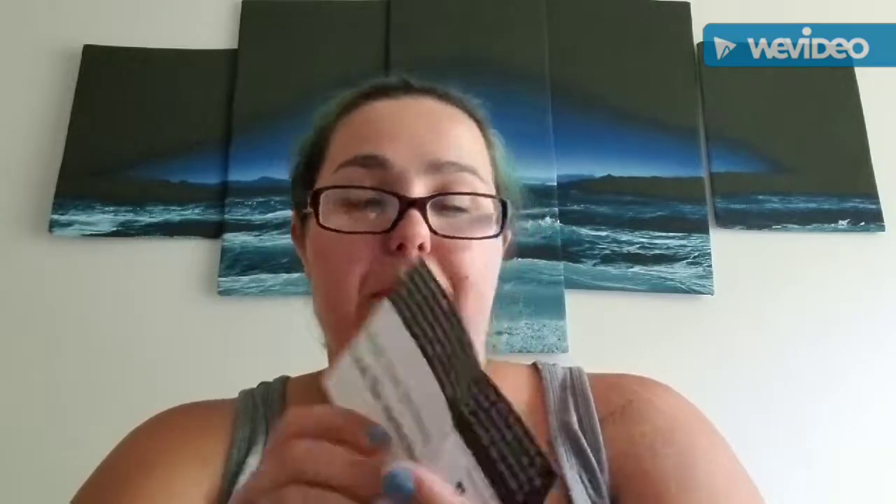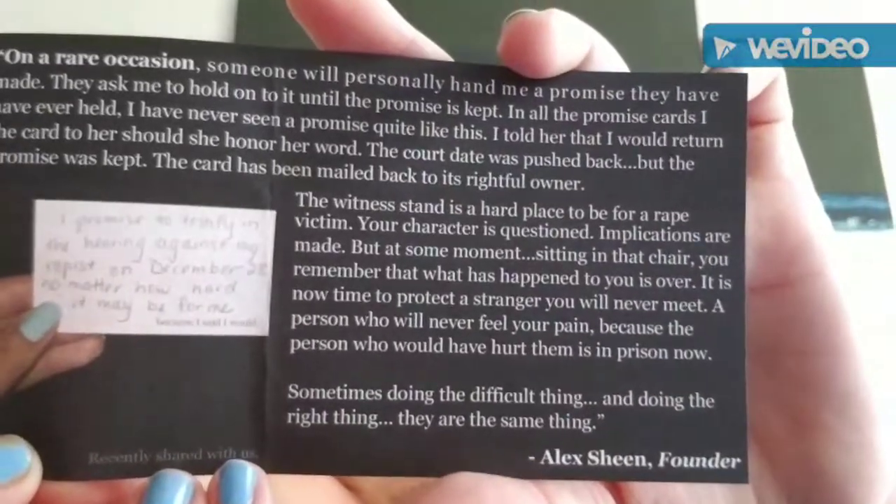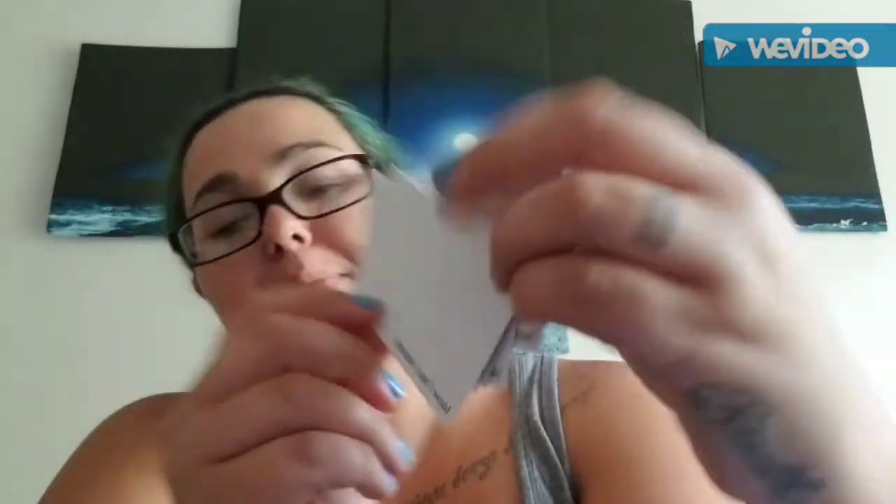Next, this one is from Because I Said I Would. Basically it's a campaign — it says 'share your promises, lead the movement.' They're blank cards that say 'because I said I would,' and basically you write something down, like 'I will move on because I said I would.' I thought that was kind of cool.